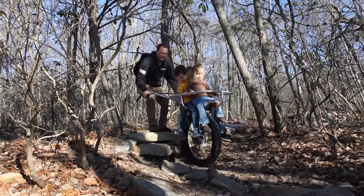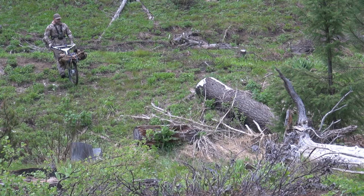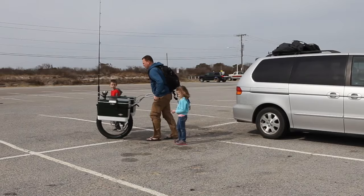So I designed my own all-terrain stroller, patented it, and made it safe and comfortable for kids. It is a multi-purpose wheel for parents, kids, hunters, and everyone who lives an active lifestyle outside. It's called the Honey Badger Wheel.